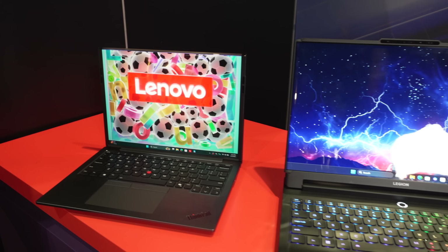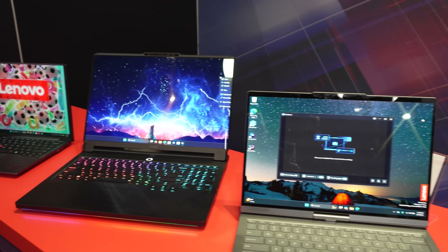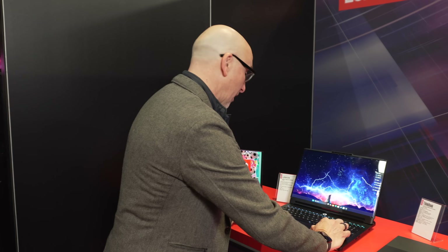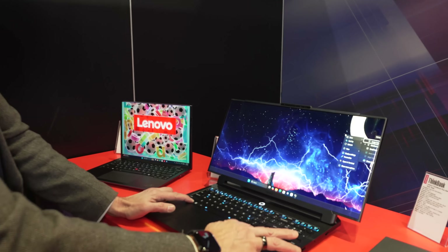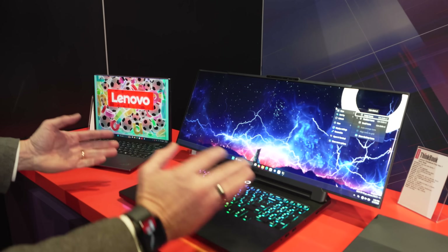That's your lineup of Lenovo concept and innovation. I'm personally just going to get back to gaming now. All this and more at CES 2026 — Lenovo surprising us once again with some really cool innovation.